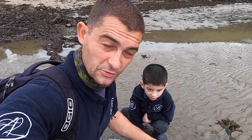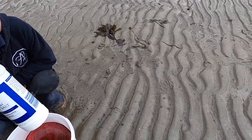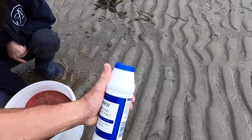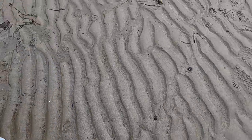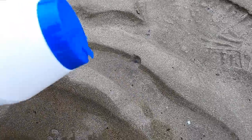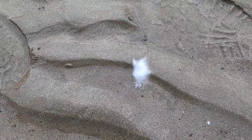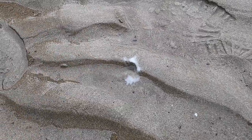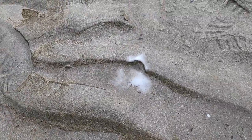Now that the tide's ebbed off enough we can get down onto the sand banks. What are we looking for now James? Razor clams. And all you use is just a bit of salt. We're walking around looking for little holes in the sand — a little hole like that — and you just give it a little bit of salt. And what should happen? See?